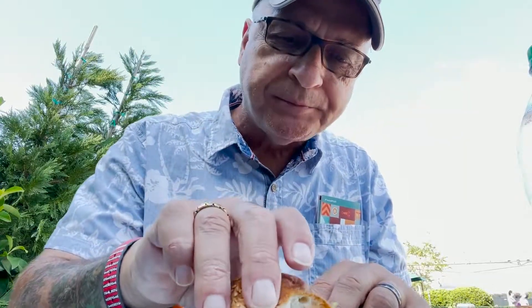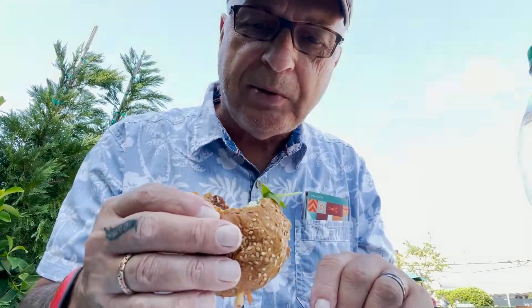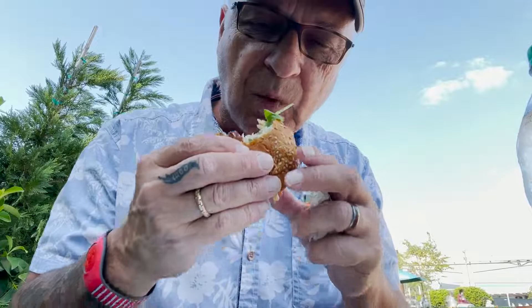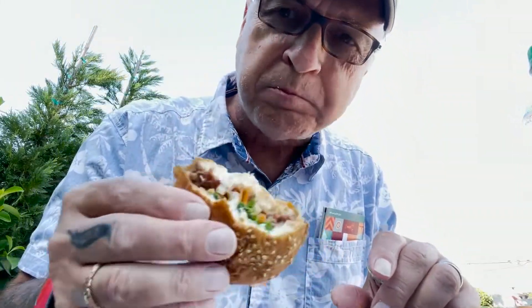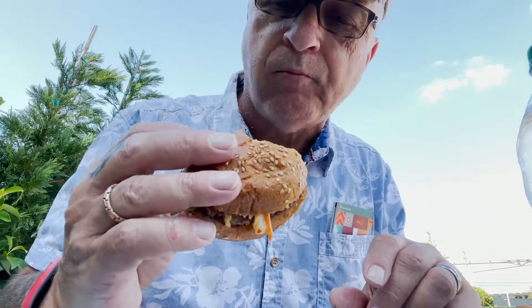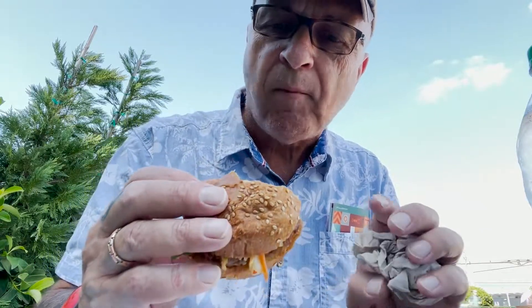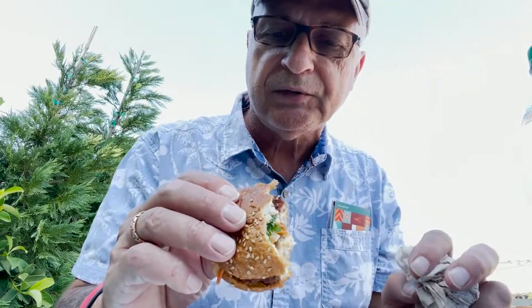I like everything meatless. I'm not a big burger person — I had a burger yesterday though — but this has a good taste to it. It's really savory. A more educated person who cooks will be able to give you more information on the spices, but it definitely has spices in it. Very tasty.